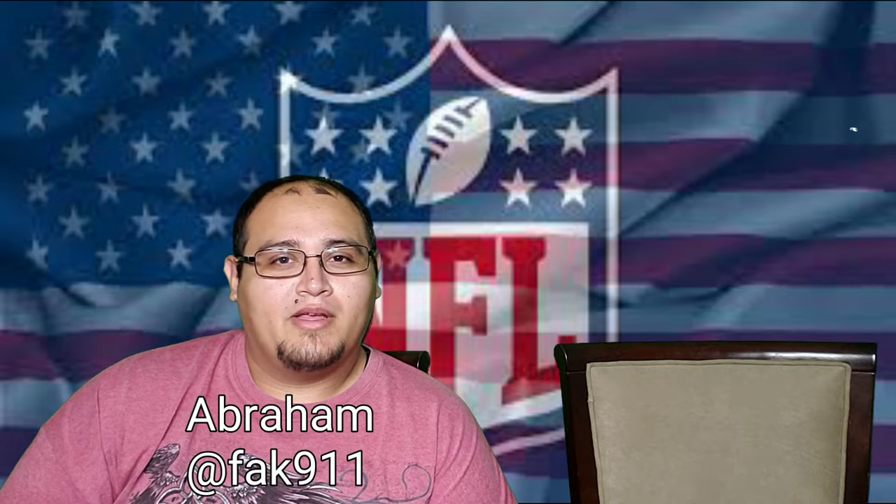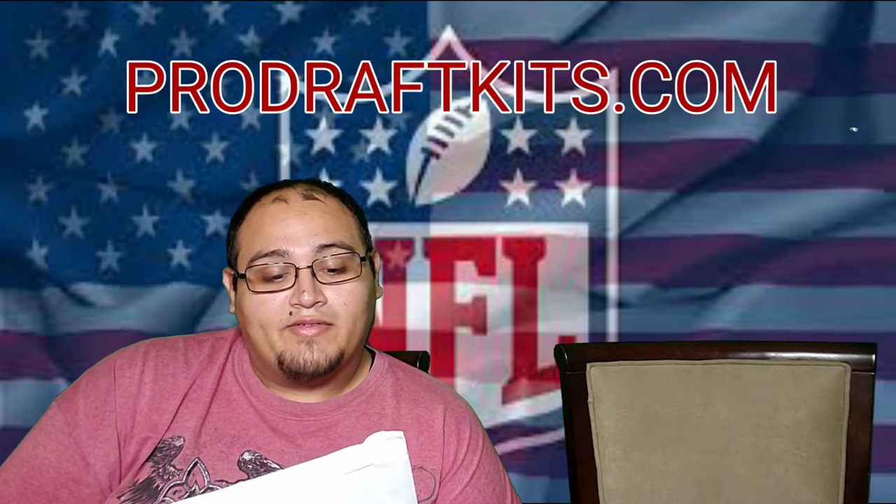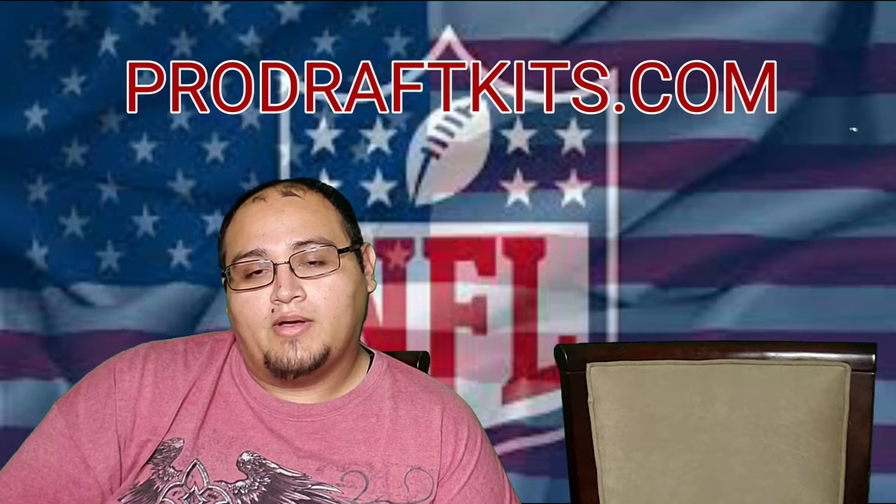Hey, what's up guys, it's Abraham here with 310 of Yuma. I just got something in the mail that I want to show you. This is really for any fantasy football enthusiasts out there — managers, team owners, even new people just getting into it. I want to show you what I ordered. This came from prodraftkits.com — I went on eBay and ordered it from their storefront. They have a pretty good setup and it's pretty cheap too.